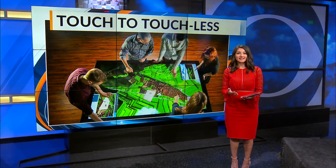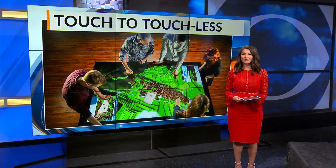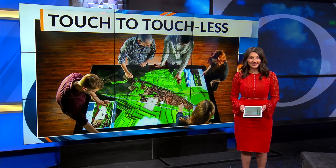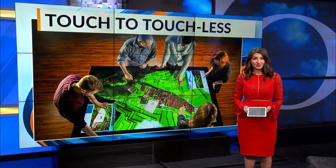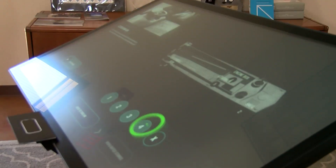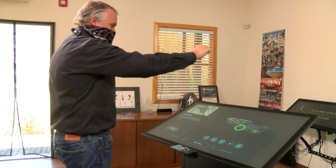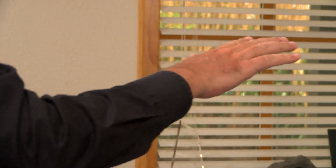From touch to touchless — a New Mexico company known worldwide for their touch technology is adapting during the coronavirus outbreak. News 13's Francesca Washington shows you. We can navigate around, make selections, we can drag objects — all without touching a thing.